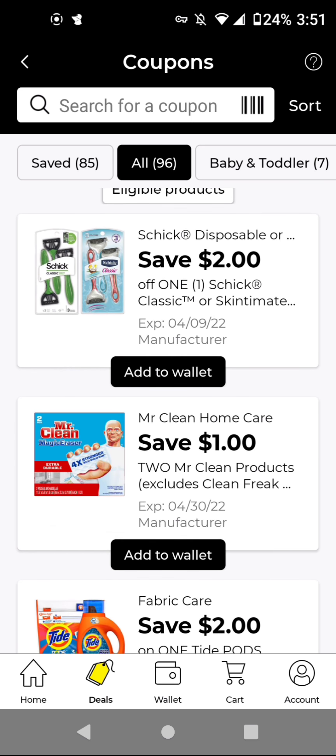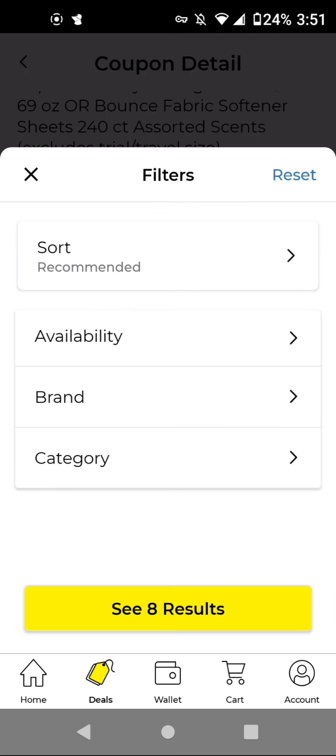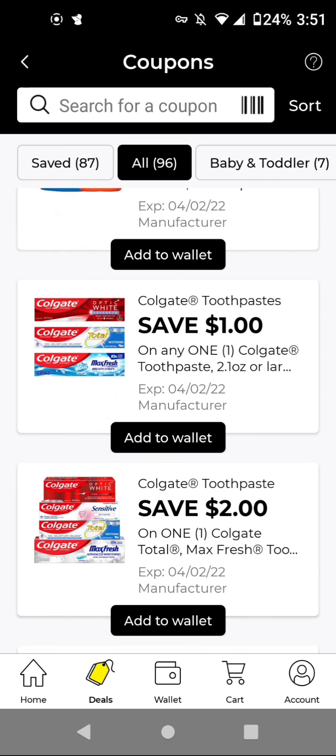The Schick Disposables work on the classic. These are $4.00. With its $2 off digital, it'll be $2.00. For Mr. Clean, if you get the Multi-Surface Cleaner or the Magic Erasers, you'll buy two of those for $6.00. With this one off two, it'll be $5.00 for two. For the larger Tide, the item costs $9.95 and we have a $2 off digital. I think getting the smaller size is a better deal because it's $5.50 and you're also getting $2 off.